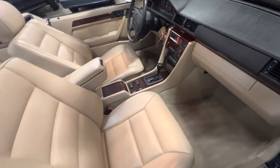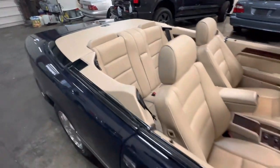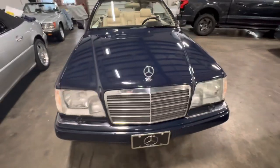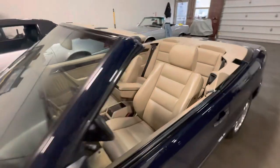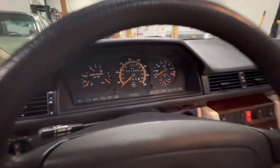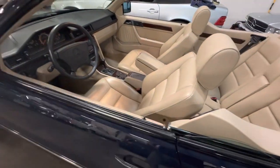The car just came in and hasn't even been detailed yet — just quickly washed. So it's a two-owner car with perfect Carfax and 31,000 miles. It's getting detailed now. See the wood is beautiful. Very, very clean car. It's going to be even cleaner after it's detailed.